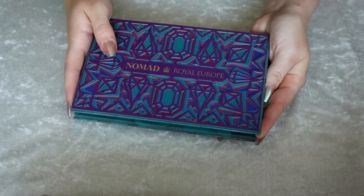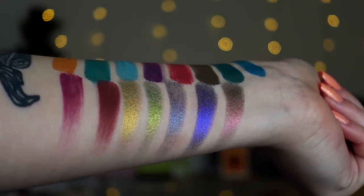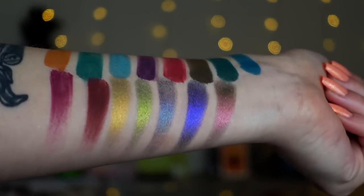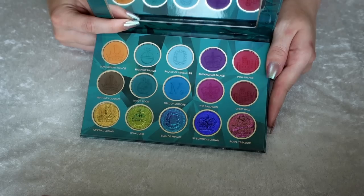Number 6 is my Nomad Cosmetics Royal Europe palette — my favorite palette Nomad has done so far this year. This was their dip into multi-chromes. I love a saturated jewel-toned kind of situation — it's just so pretty. I love these moody vibes. It makes my soul so happy.